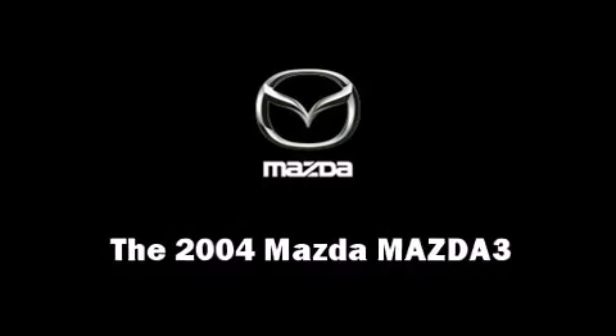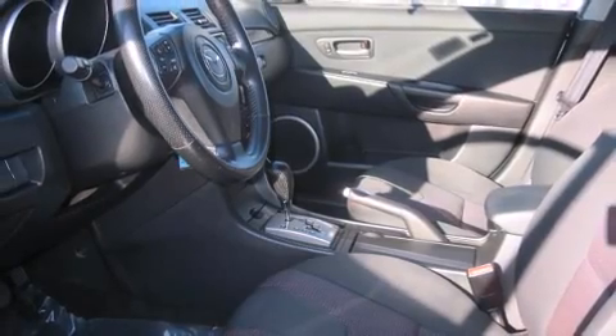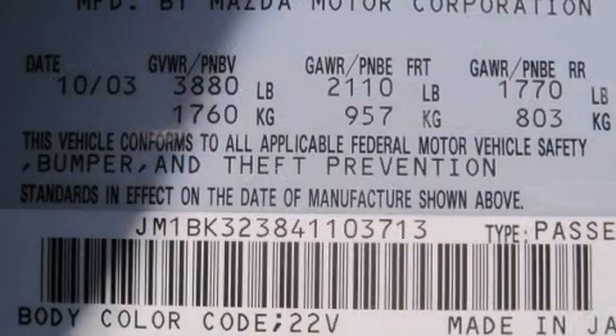The 2004 Mazda Mazda 3. This four-door, five-passenger sedan provides exceptional value. The following features are included.